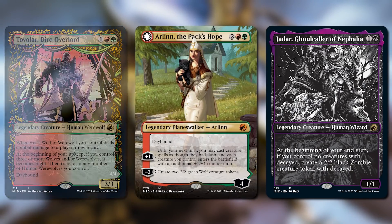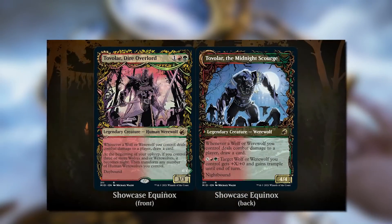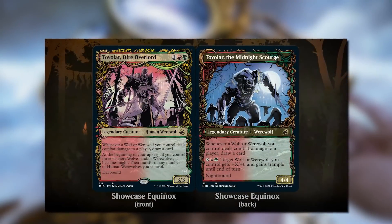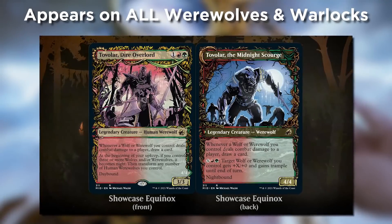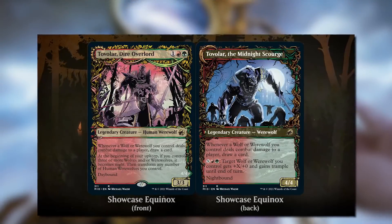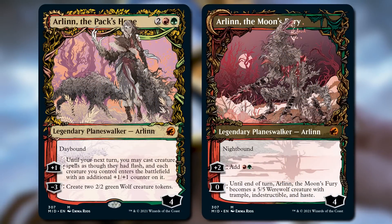Let's kick it off with one of our showcase treatments: Showcase Equinox. These cards have alternate art and a unique frame that appear on all werewolves and warlocks in Innistrad Midnight Hunt. That means new art on both sides for the werewolves, and yes, that includes Arlen Kord, the werewolf planeswalker. These frames have a dark beauty to them — they're a little spooky and a lot gorgeous.